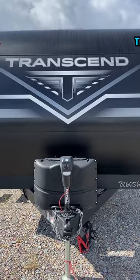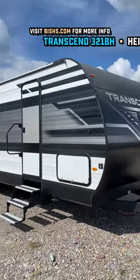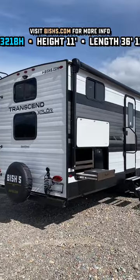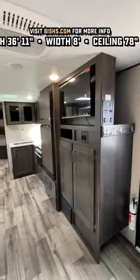It's about time! Transcend does it again with their originality. They keep coming out with these floor plans that are never exactly like you've ever seen before. This is a big bunkhouse, but it only has one slide, but it feels like a double-triple-slide kind of camper once you get through the thing.